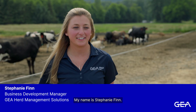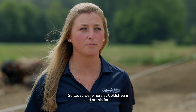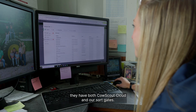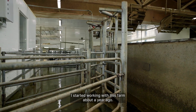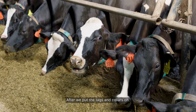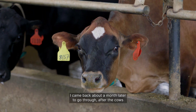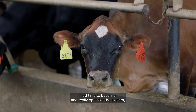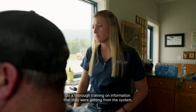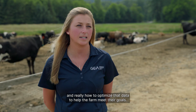My name is Stephanie Finn. I'm the business development manager for Herd Management Solutions here at Ghia. Today we're here at Coldstream, and at this farm they have both Cow Scout Cloud and our sort gates. I started working with this farm about a year ago. After we put the tags and collars on, I came back about a month later to go through — after the cows had time to baseline — and really optimize the system and do a thorough training on the information they were getting from the system to optimize that data to help the farm meet their goals.